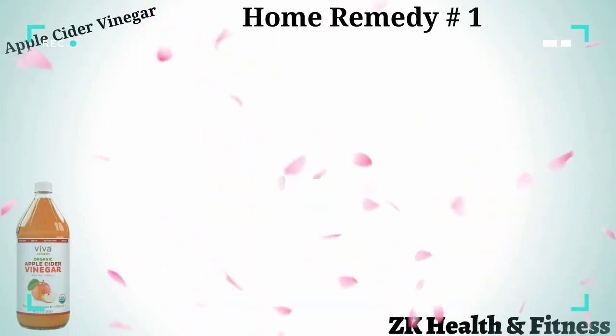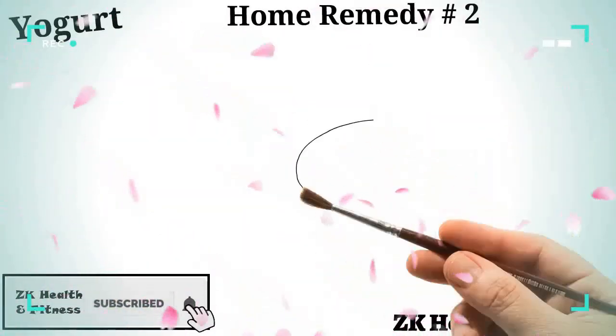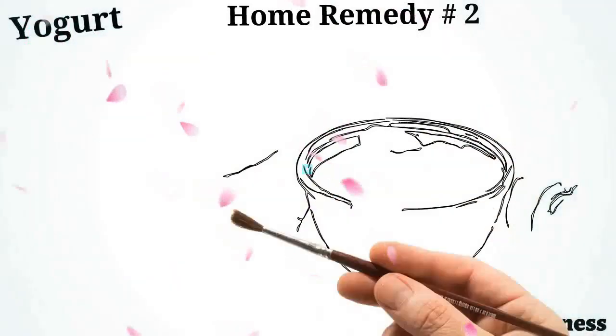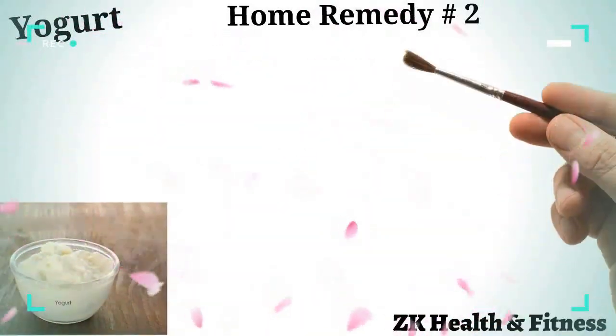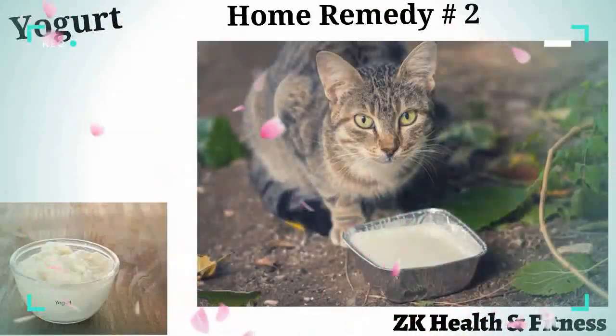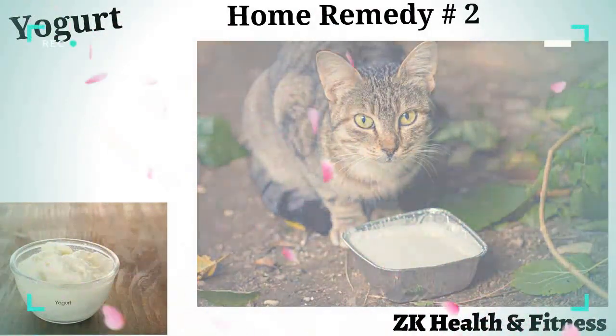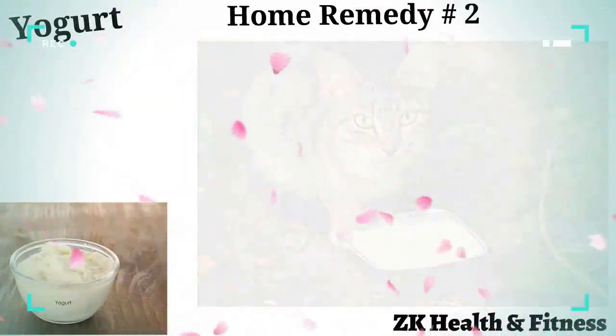Home remedy number two: yogurt. Increasing the good bacteria in your cat's gut will help raise its natural defense to counter infections. Add one quarter cup of probiotic yogurt to your cat's food. Increase the quantity to half a cup for a larger cat. Feed the appropriate quantity of yogurt once daily for three to four days.